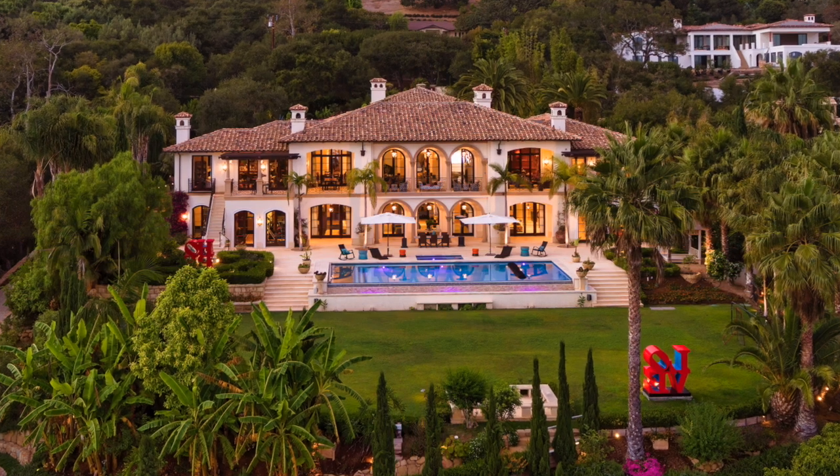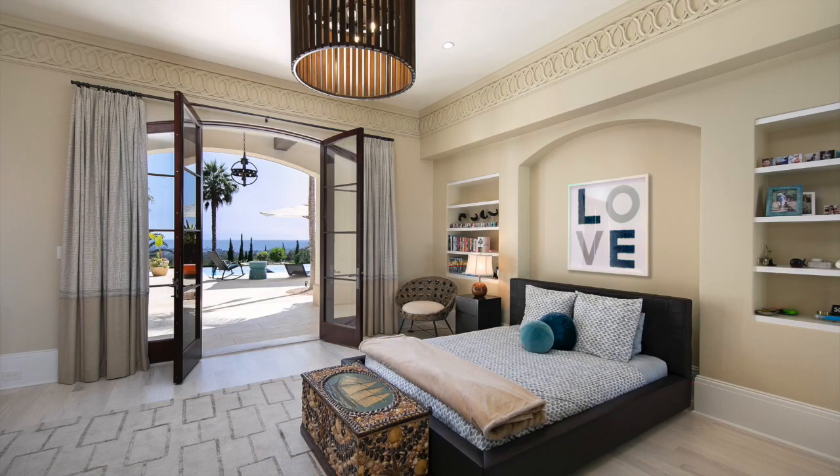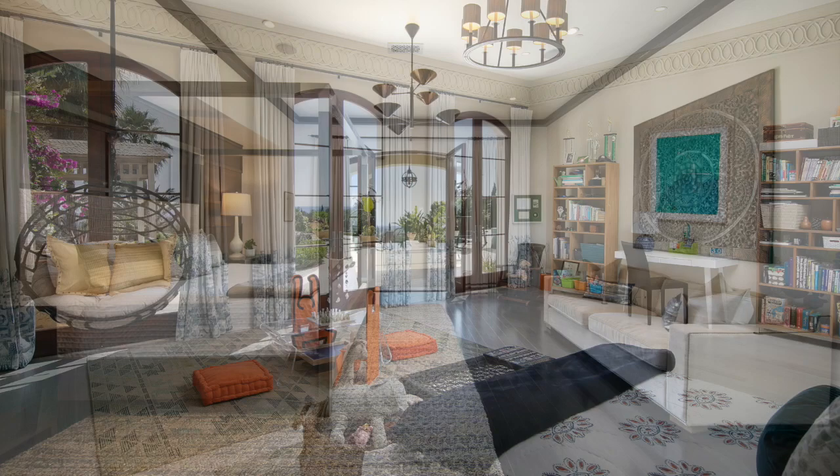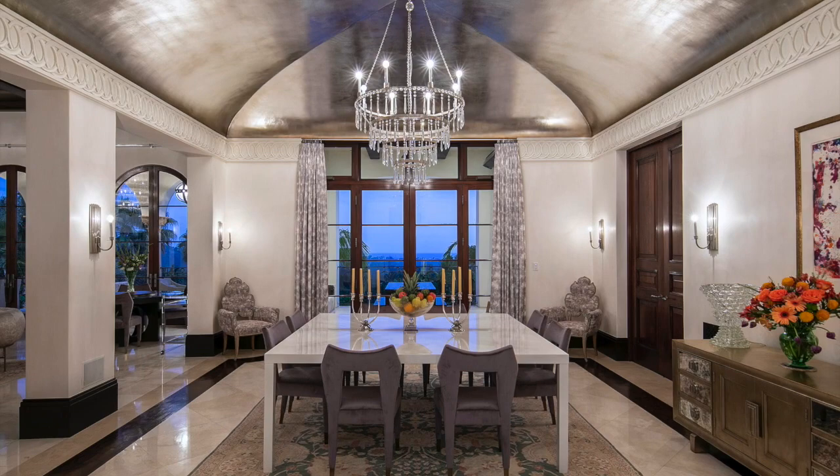Sean Evans here from Top 10 Real Estate Deals, and today we go into the Montecito home where Prince Harry and Meghan Markle filmed much of their controversial Netflix documentary. This Mediterranean style home is on the market for $33.5 million. It's a six bedroom home with 13,599 square feet, which includes ocean and beautiful mountain views. There are multiple terraces and a regal great room chandelier with arch windows where Meghan was extensively filmed for the show's interviews.